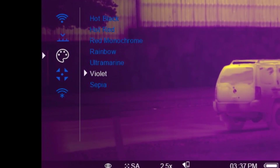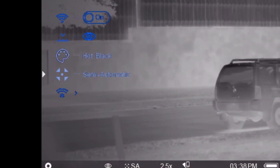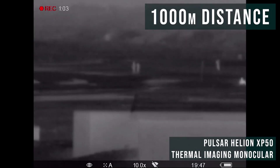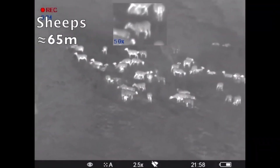How far can the XP detect large-size heat signatures? Distance ranges are impressive and model-specific: 1,094, 1,476, and 1,969 yards respectively. That's over one mile of stealth hunting and stalking in the dead of night with the XP50.